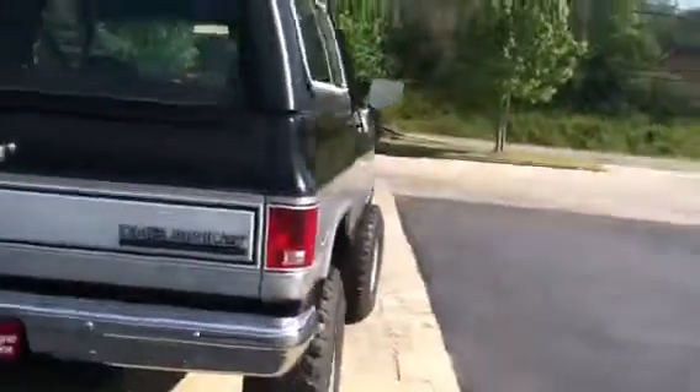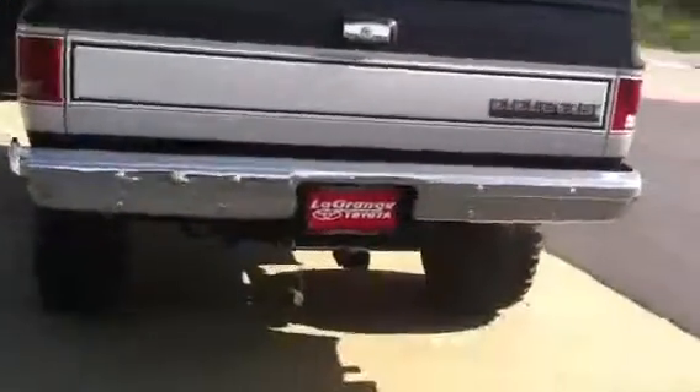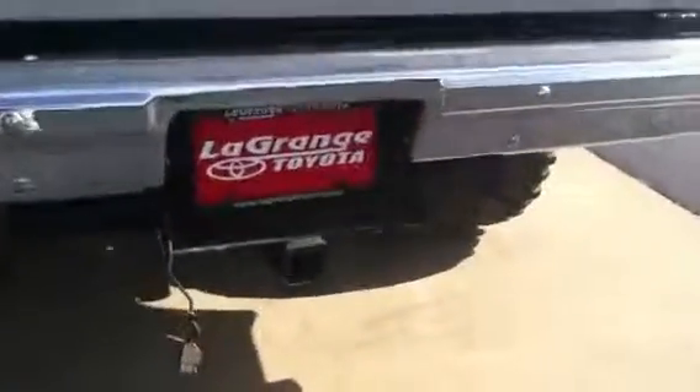Very low miles, just over 79,000 miles on this vehicle. You have your towing package. It is a two-door. You have gray interior. Car windows and door locks.